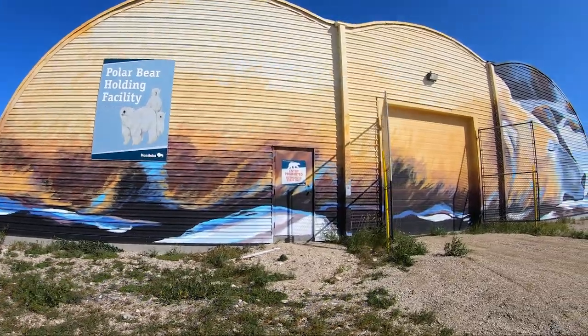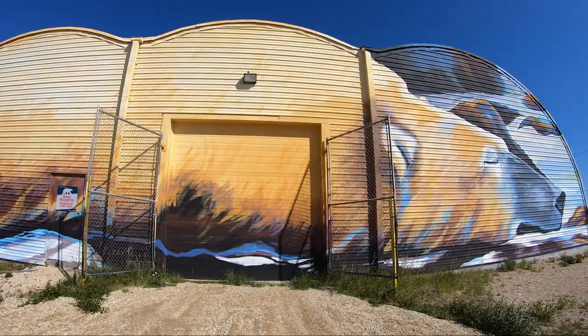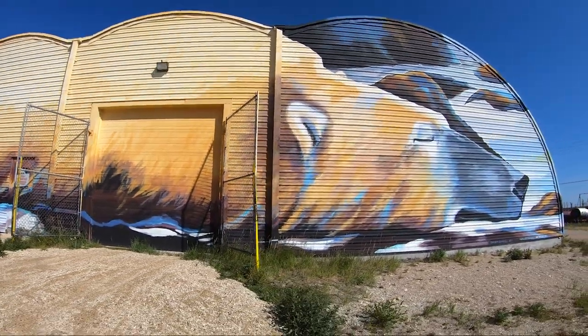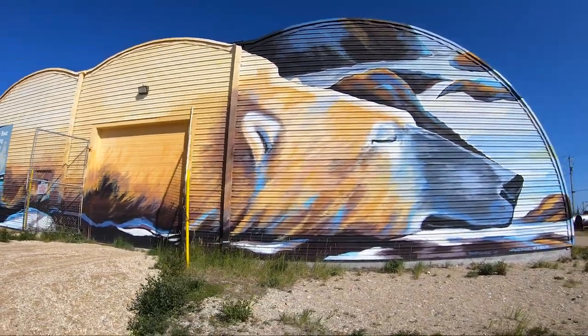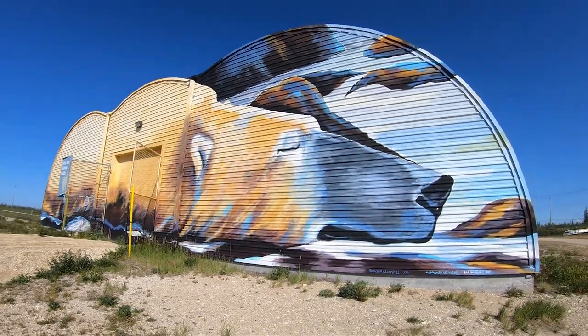Here, artist Cal Barteski, the coordinator and curator of the Sea Walls Churchill project, uses the architecture of the polar bear holding facility to paint a larger-than-life image of a bear resting peacefully at sunset.